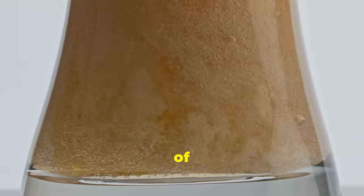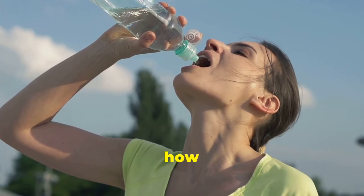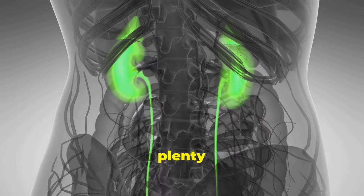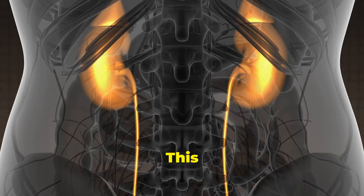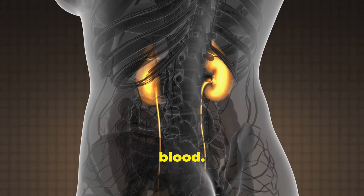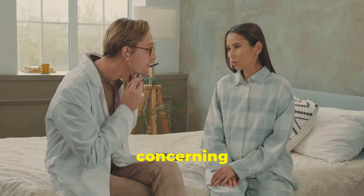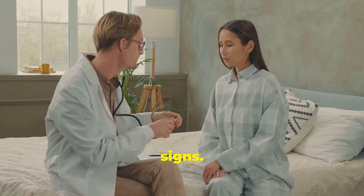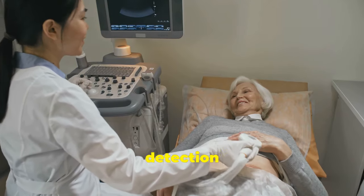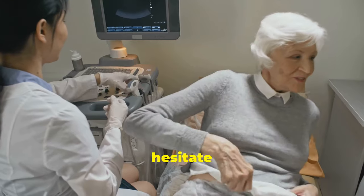Another sign of kidney disease you shouldn't ignore is dark urine. We all know that urine colour can change depending on how hydrated you are, but if you're consistently seeing dark brown urine even when you're drinking plenty of fluids, it could be a red flag. This could mean your kidneys aren't functioning properly and are struggling to filter waste products from your blood. Dark urine can also indicate the presence of blood or high levels of waste products. It's important to get a proper diagnosis, and if you notice any significant changes in your urine colour, don't hesitate to reach out to your doctor.